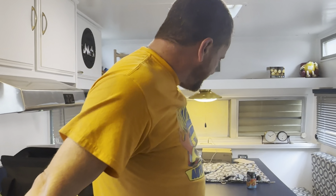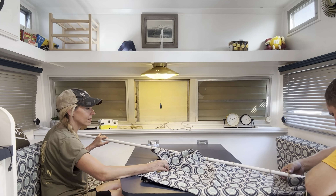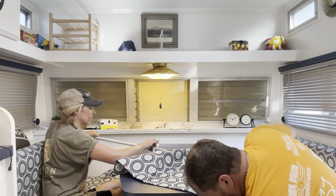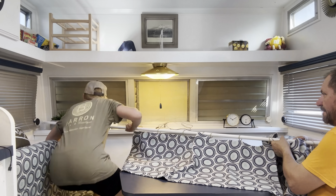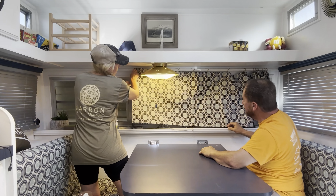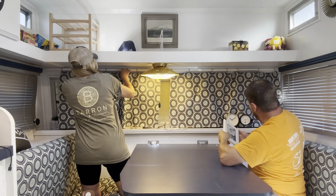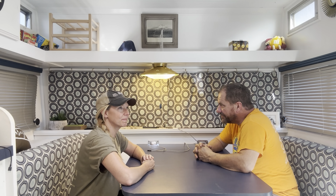The curtain rod should be dry — let's put some curtains up. What do you think? Love it. Happy with the progress of the day? Yes.